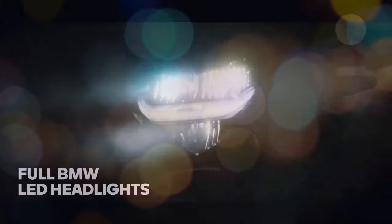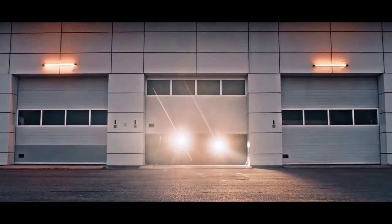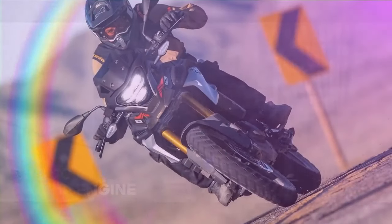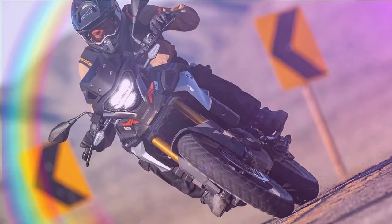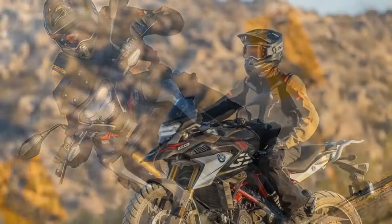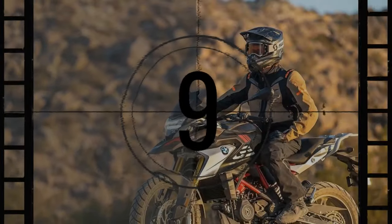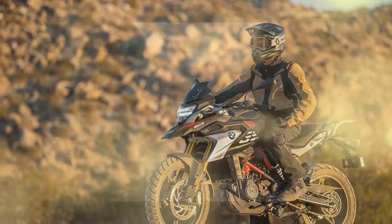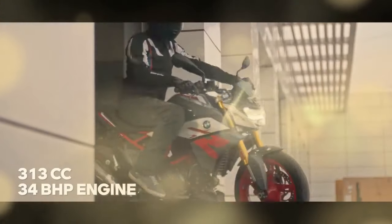Originally introduced to U.S. riders in 2018, BMW's G310GS represents the brand's entry into the lightweight adventure bike category. Built upon the existing G310R platform manufactured in India, BMW tailored this dual-purpose machine by incorporating off-road-friendly components. Over the years, the G310GS has undergone minor revisions, primarily to meet Euro 5 compliance standards.